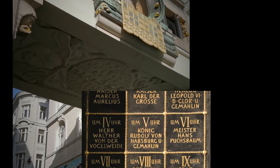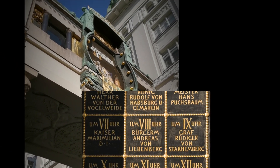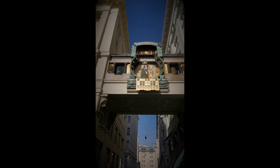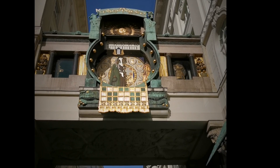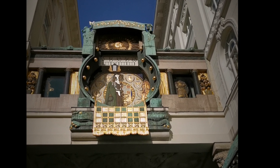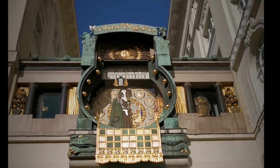Twelve historical figures rotate slowly around the front, including emperors and artists like Josef Haydn. Over the head of these figures you can see the current hour in Roman numerals, and above is a horizontal scale to show the minutes.